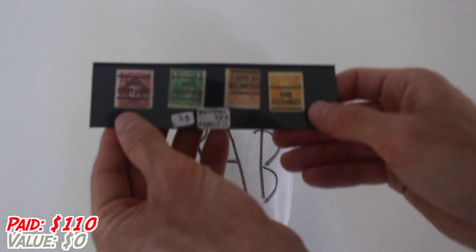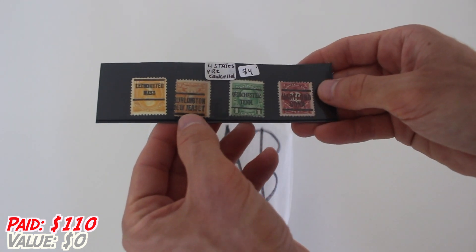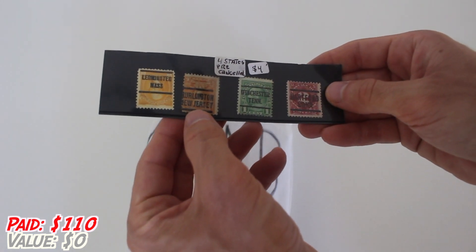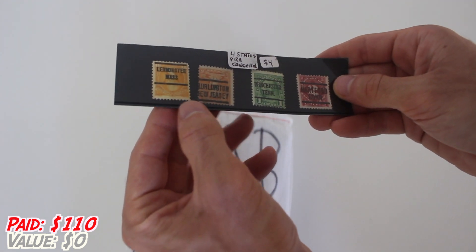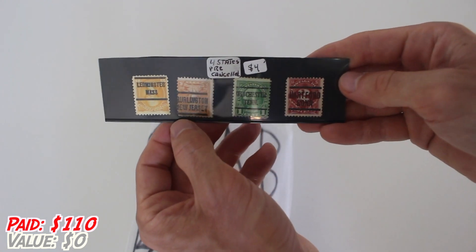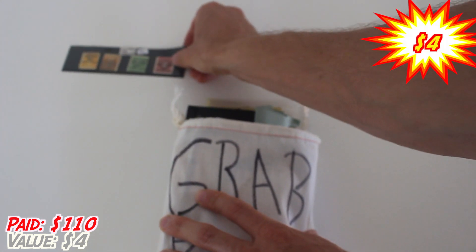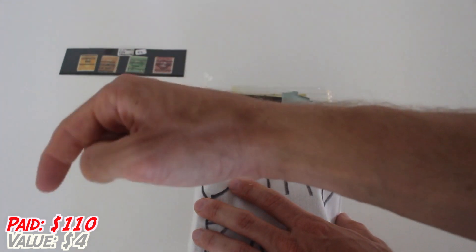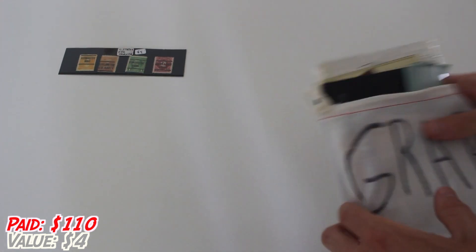First things first. It looks like the first thing we got are some stamps — four states pre-canceled. This one says Leominster, Massachusetts; Burlington, New Jersey; Winchester, Tennessee; and Hartford, Connecticut. Interesting. It says it's $4. We shall see about that. As you all know, we are going to track the value right down here and see if we hit the $100 mark.